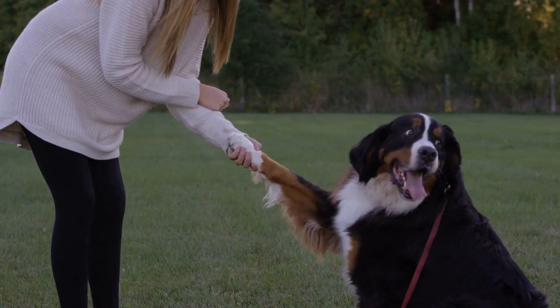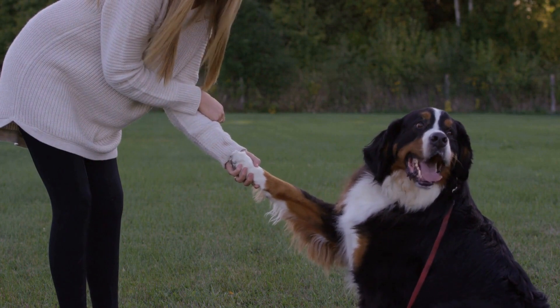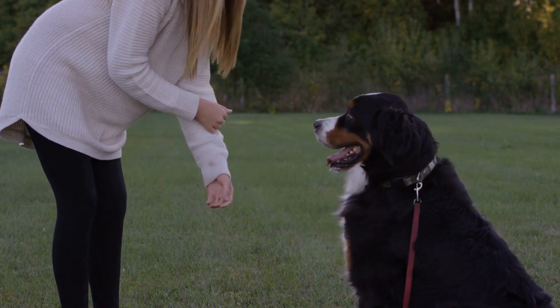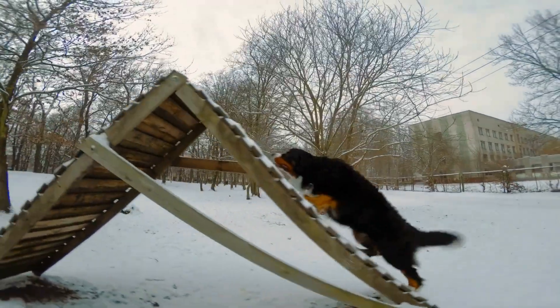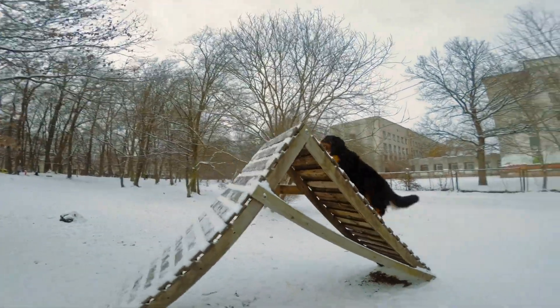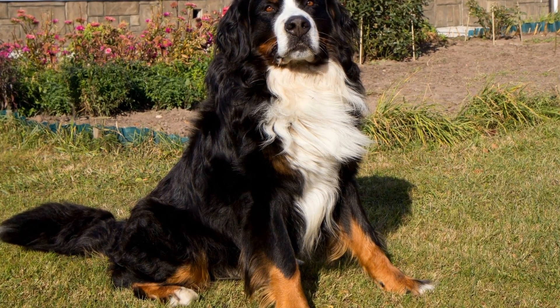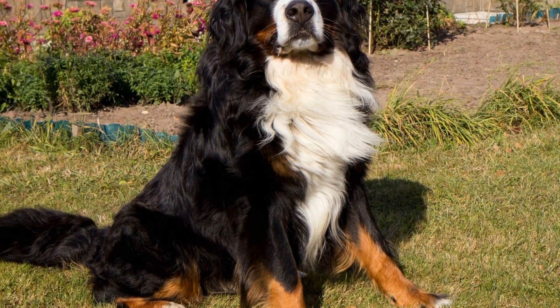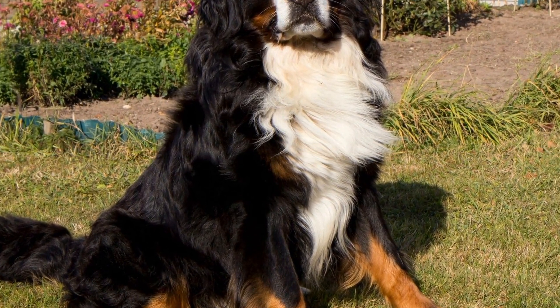The Bernese Mountain Dog is a majestic breed known for its friendly nature and striking appearance. These large, sturdy dogs are often seen as loyal family companions and are highly regarded for their gentle disposition. However, like many other breeds, Bernese Mountain Dogs are not immune to various health conditions, including the potential risk of contracting canine Lyme disease.